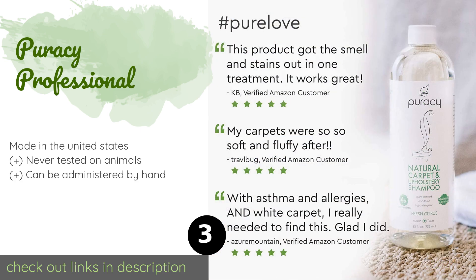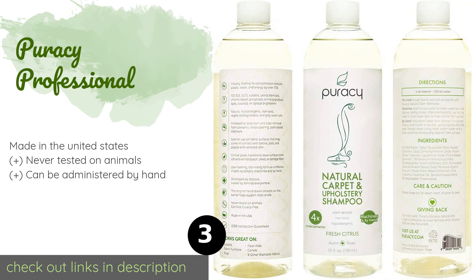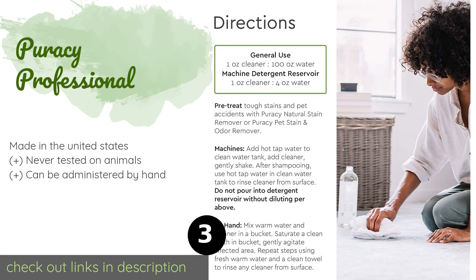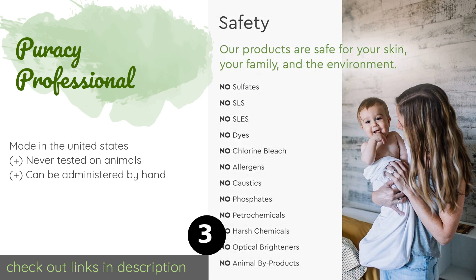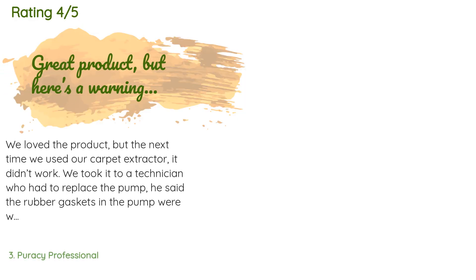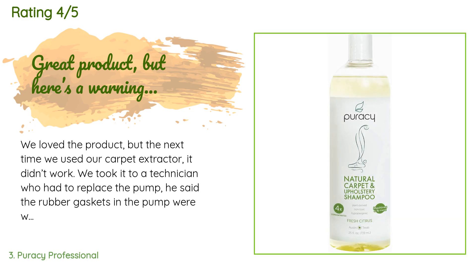The next product is Puracy Professional. The plant-based Puracy Professional was developed by doctors and features naturally derived cleansers and deodorizers that will rid your home of unwanted messes without exposing your loved ones to harsh chemicals. Best of all, it will leave your carpets looking brand new. This product is available on Amazon for $15. There are 1,138 reviews, and the average rating is 4.5 stars.